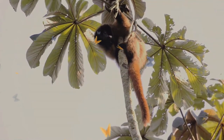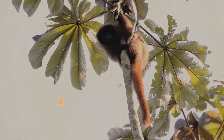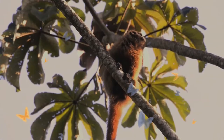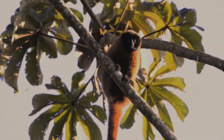The Atlantic titi is part of the genus Callicebus, which is composed of 13 species and 16 subspecies. Atlantic titis are territorial, middle-sized monkeys, usually one to two kilograms in size.